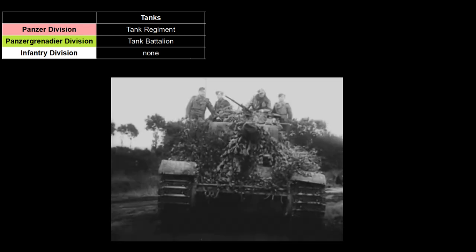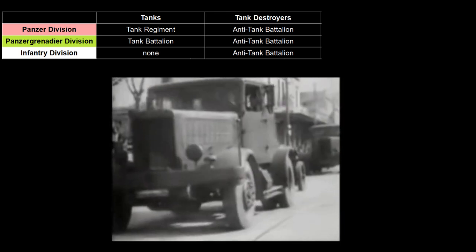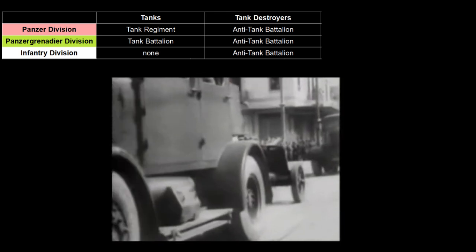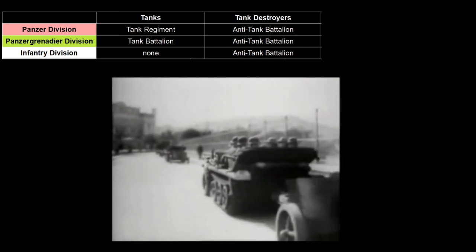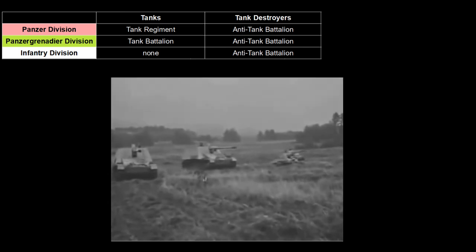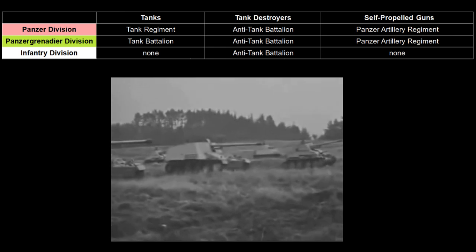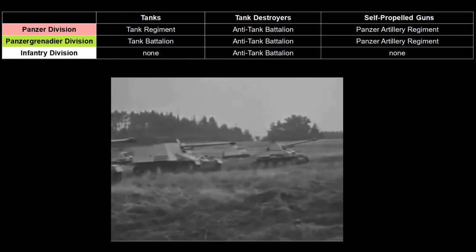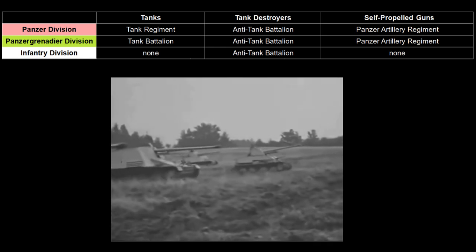Tanks were employed in their own battalions and regiments in the panzer and panzergrenadier divisions. Anti-tank battalions in German divisions were fully motorized and in the infantry divisions were the only fully motorized units. Towed anti-tank guns of various calibers were used by the infantry divisions, and tank destroyers were used by all types of divisions. The panzer divisions required artillery that could keep pace with the tanks and therefore utilized self-propelled guns instead of the usual horse-drawn guns.